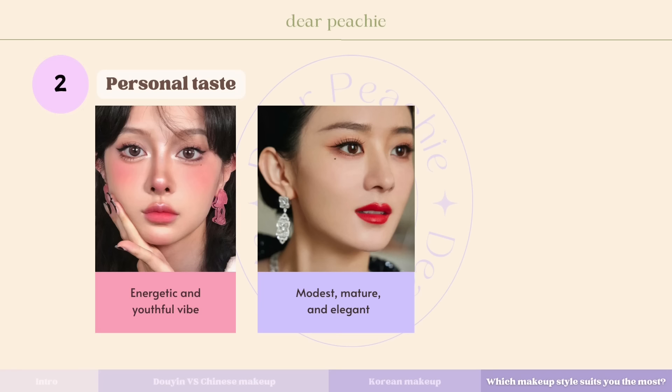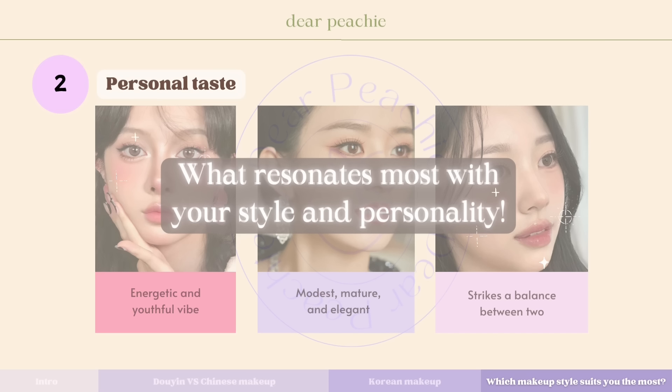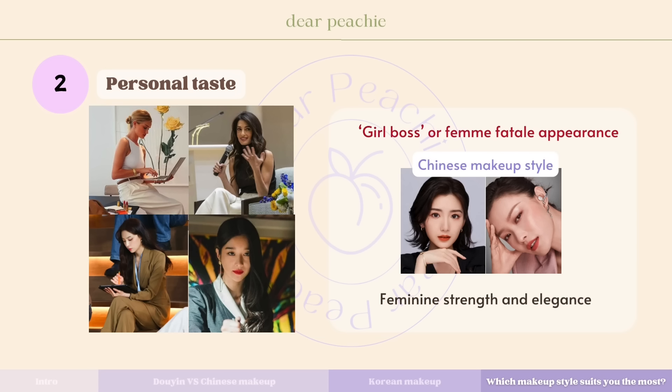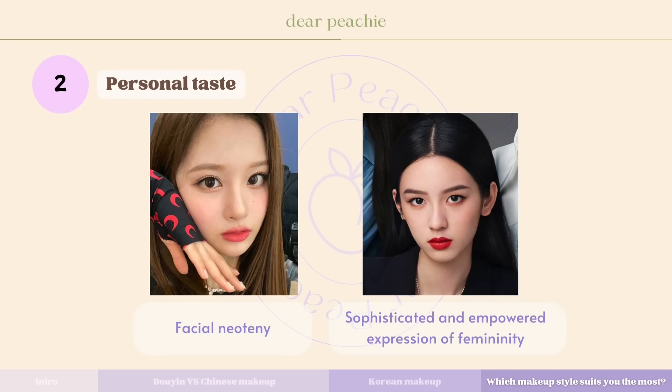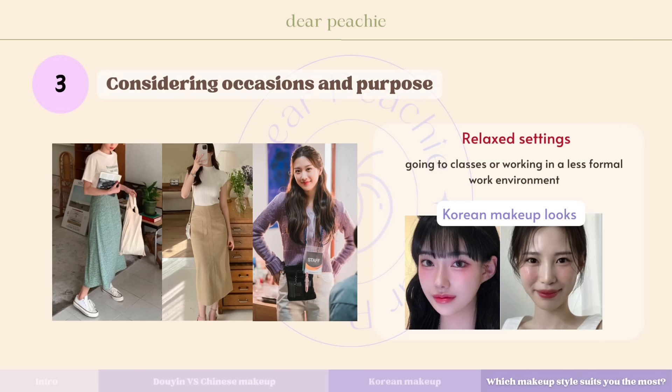These styles excel in crafting delicate yet eye-catching looks that complement your natural elegance. Another way to determine your preferred makeup style is by considering your personal taste — Douyin looks lean towards an energetic and youthful vibe, while Chinese makeup embraces a more modest, mature, and elegant aesthetic, and Korean makeup often strikes a balance between these extremes. For beginners, delving into the Chinese makeup style might offer a great foundation, especially for individuals favoring a girl boss or femme-fatale appearance. The Chinese makeup style beautifully complements feminine strength and elegance, diverging from conforming to current aesthetic norms of facial neoteny and emphasizing a sophisticated, empowered expression of femininity.